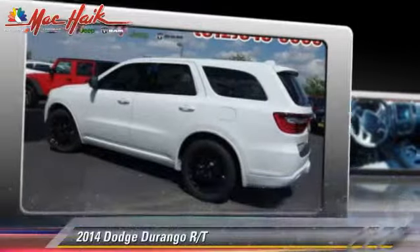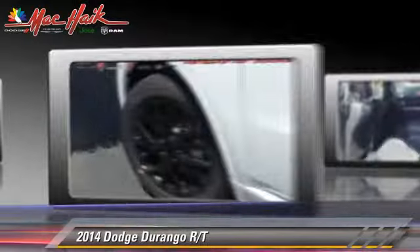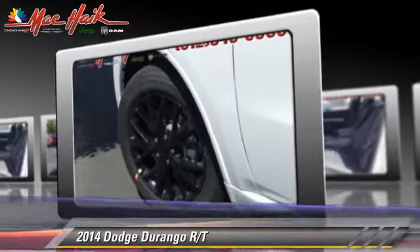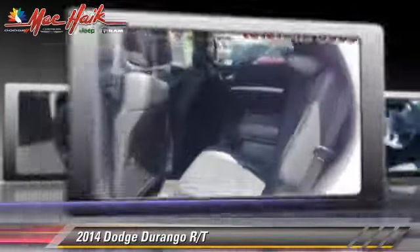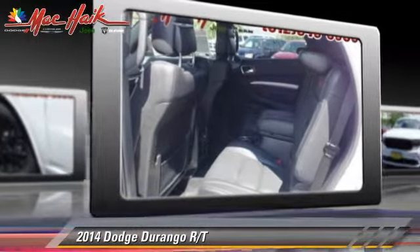The 2014 Dodge Durango, powered by a 5.7 liter V8 engine with an automatic transmission. This vehicle is well equipped. This Dodge features heated power mirrors, towing package, and leather seats.